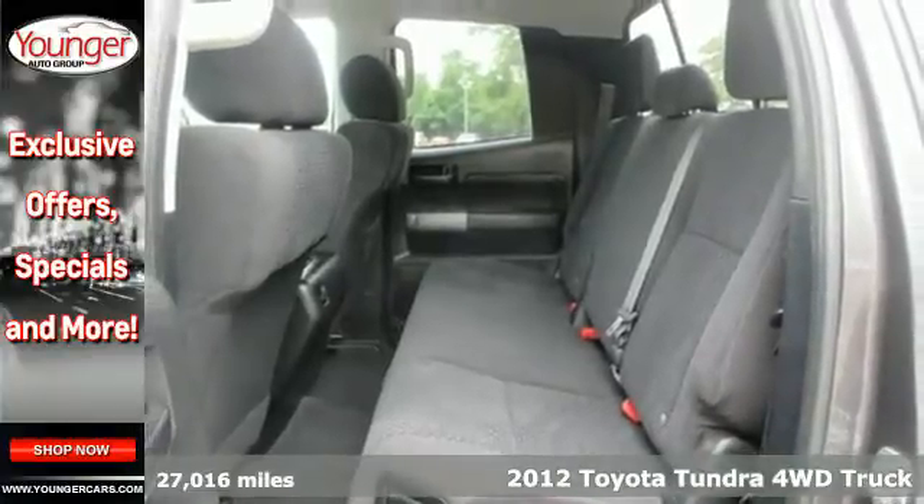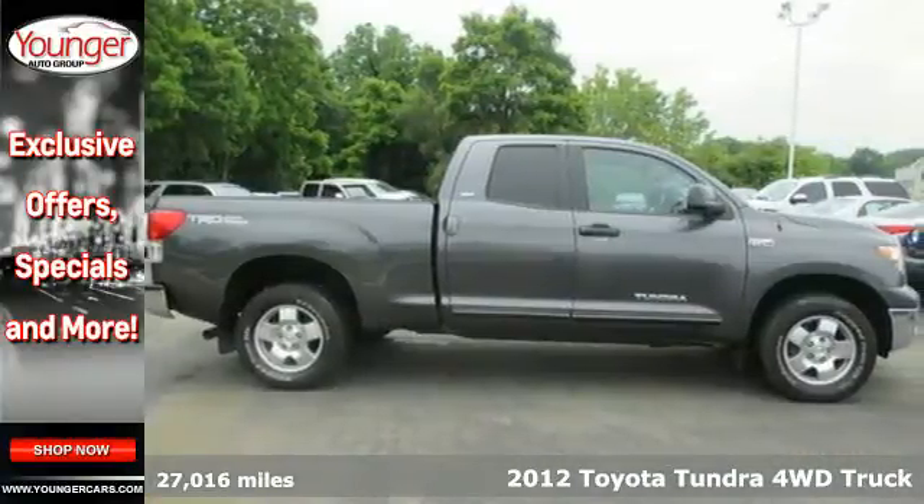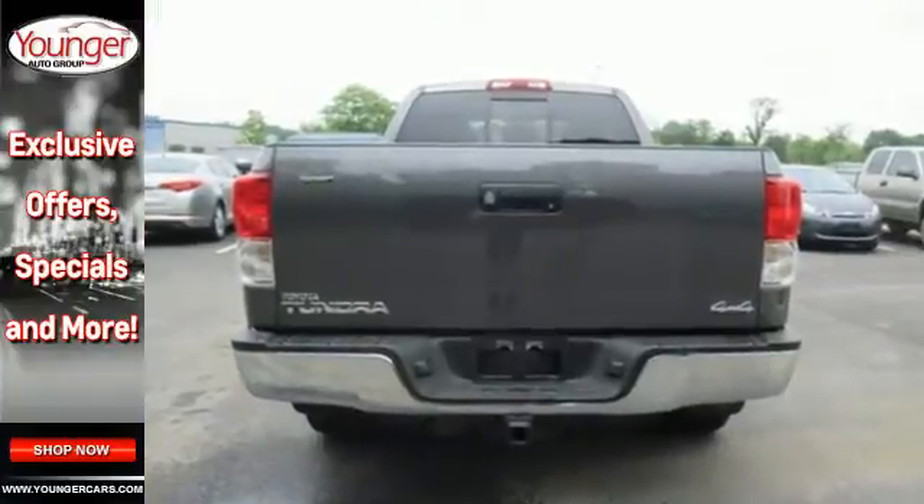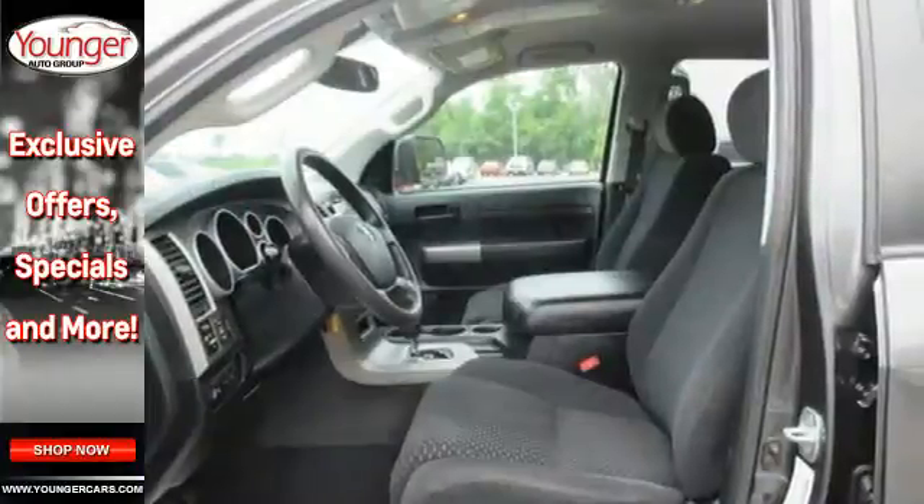This durable Tundra comes with heated mirrors and a tilt and telescoping steering wheel. With its power and heftiness, safety is assured with rollover sensors, an anti-skid system and traction control.